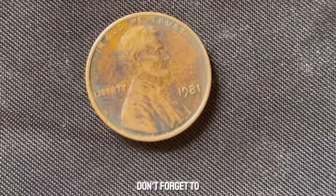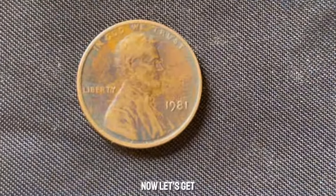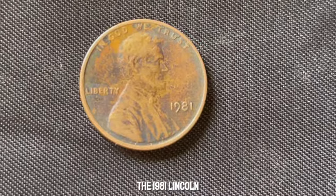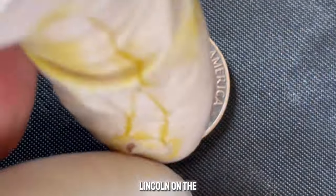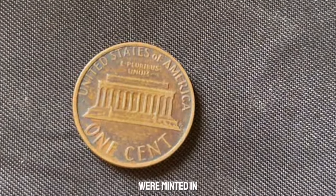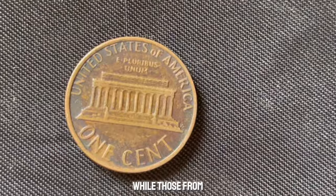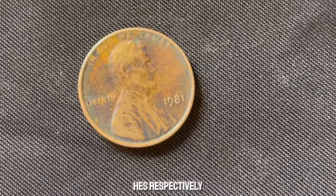If you're new here, don't forget to hit that subscribe button and ring the bell for notifications on our latest videos. The 1981 no mint penny is part of the long-running series featuring President Abraham Lincoln on the obverse and the Lincoln Memorial on the reverse. Typically, these pennies were minted in Philadelphia, Denver, and San Francisco. Coins from Philadelphia often bear no mint mark, while those from Denver and San Francisco are marked with a D or S, respectively.